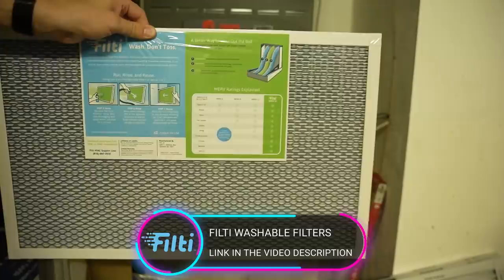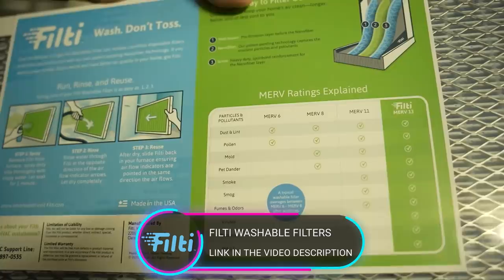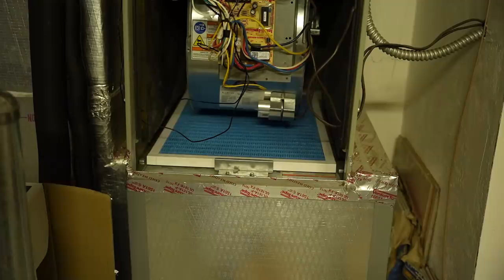Let me know down below in the comments. I'm excited for today's episode sponsor, Filty. Filty is a Kansas-based startup that makes reusable nanofiber material that can be easily converted into face masks. However, we're going to be talking about the washable MERV 13 filter that you can use in your furnace to make sure that your air is purified whenever you're turning on your HVAC system in your house.